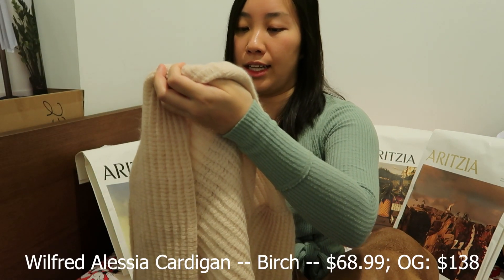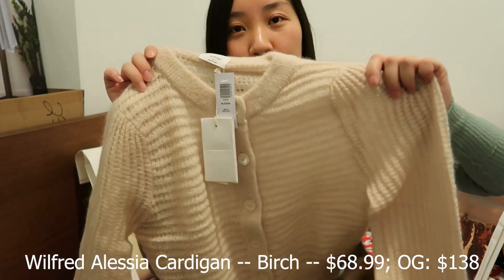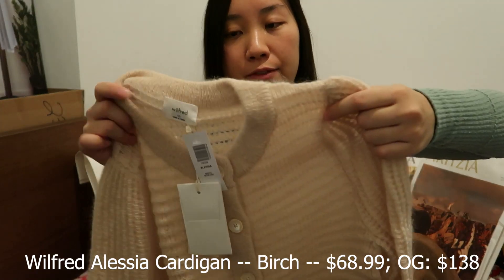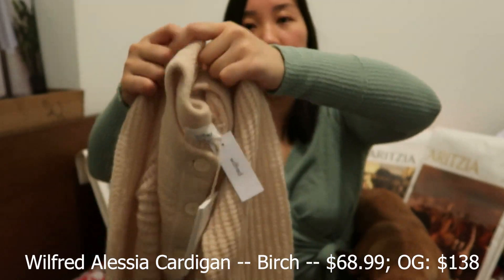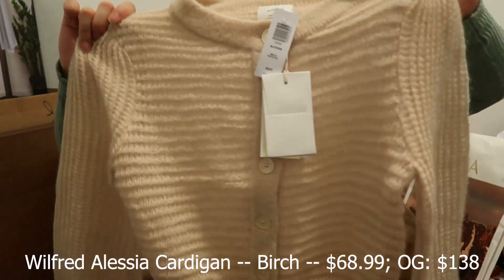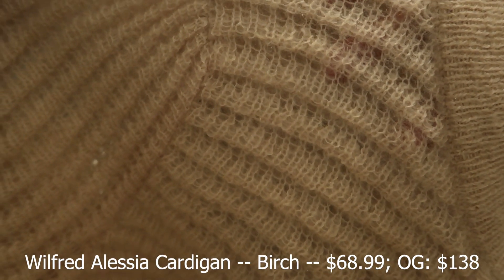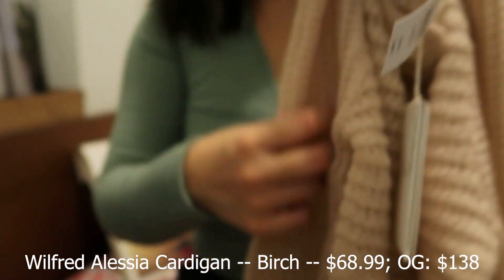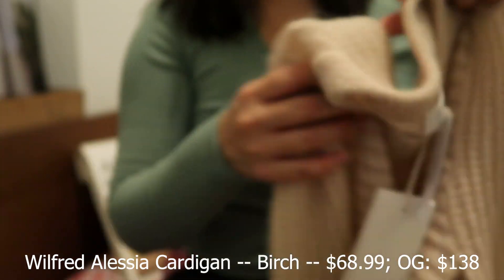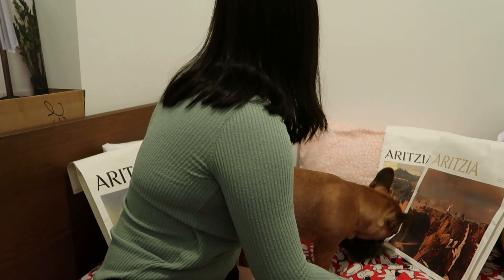The next item is called the Wilfrid Alessia Cardigan in the color Birch, and this one is actually for my friend. It was a super good deal — 50% off — and it has mohair and alpaca inside so it's probably pretty warm. It's a round neck with buttons down the bottom. It is a bit see-through, so you might want to wear something underneath. It seems like really good quality and a great purchase — it ended up being around $69, which is a really good price for an Aritzia sweater.